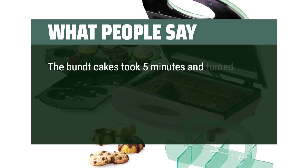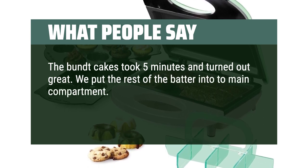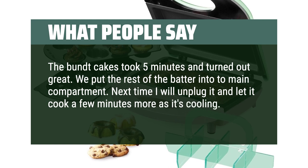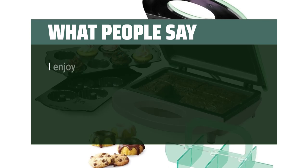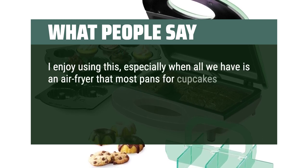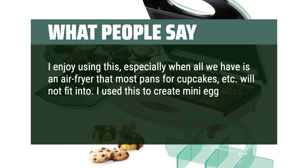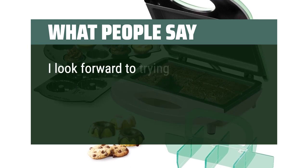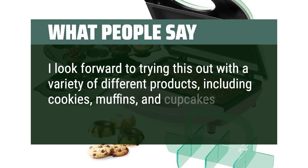What people say: The Bundt cakes took five minutes and turned out great. We put the rest of the batter in the two main compartments. Next time I will unplug it and let it cook a few minutes more as it's cooling. We had so much fun baking minis. I enjoy using this, especially when all we have is an air fryer that most pans for cupcakes won't fit into. I used this to create mini egg bites and they were perfect. It heats up quickly and cooks quickly. I look forward to trying this with a variety of different products, including cookies, muffins, and cupcakes.